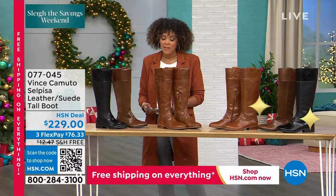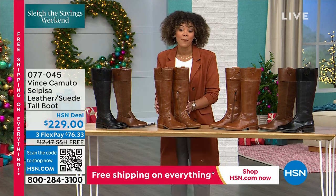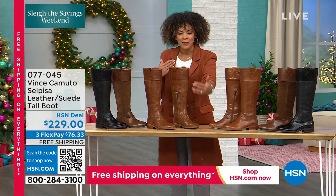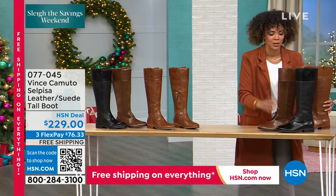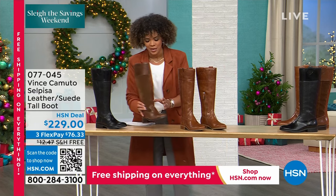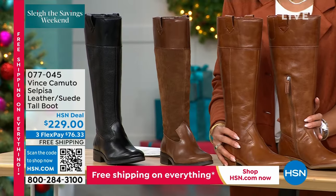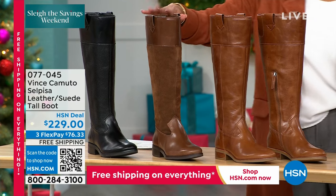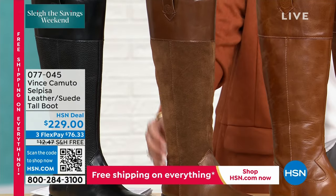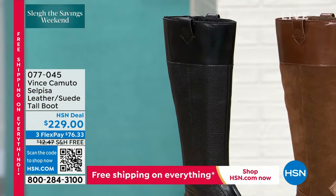There are three colors to choose from. This is your walnut — all genuine leather. Right there in the middle is what we're calling cocoa — you get both exquisite fabrications, genuine suede and genuine leather together. Then you'll also see it in black, which is your genuine leather. We'll ship this to your door for free, so there's quite a bit of savings with free shipping and handling. The flex pay is always there for you.